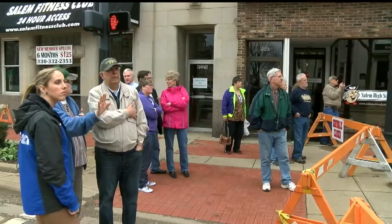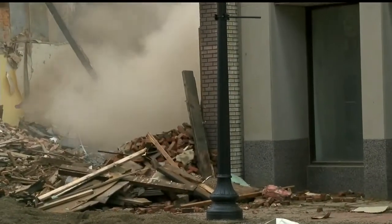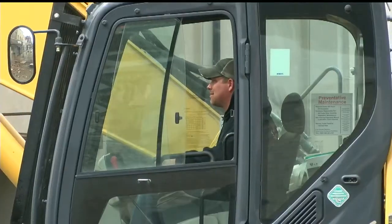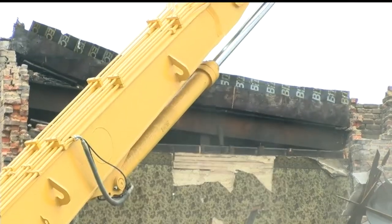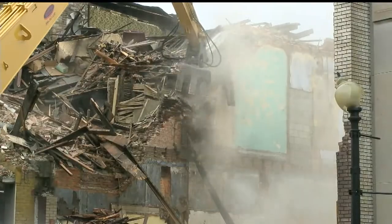Plenty of people watched as a crew knocked down the old Rossetti's Bakery building on East State Street in Salem. Earlier this week, they demolished the Tanfastic building right next to it. Those who own the bakery also own the building on its left. It is structurally sound but suffered damage during the demolition process today. They will fix the side of that building that will be exposed so that it looks nice and is not an eyesore for the city. That part of the street could reopen as early as next week after the crew clears the area of debris.